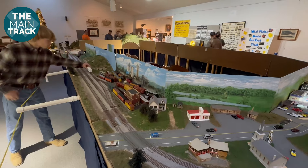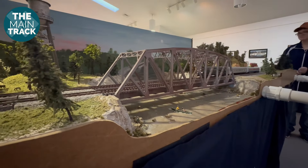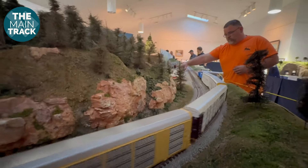The group provides an important connection for modelers who otherwise live hours away from the nearest train clubs and hobby shops. In past episodes here on the Main Track, we featured the West Plains Model Railroad Club's small layout that members take to shows and events. But these hobbyists also have this much bigger layout they keep closer to home.